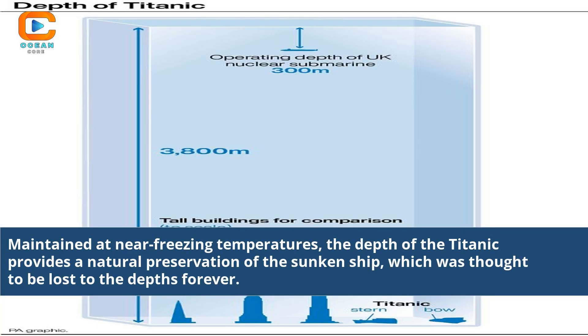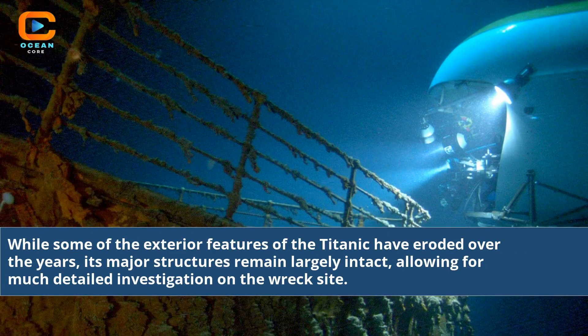Maintained at near freezing temperatures, the depth of the Titanic provides a natural preservation of the sunken ship, which was thought to be lost to the depths forever. While some of the exterior features of the Titanic have eroded over the years, its major structures remain largely intact, allowing for much detailed investigation on the wreck site.